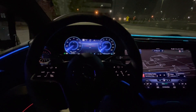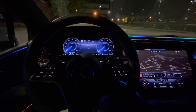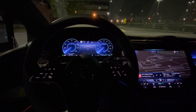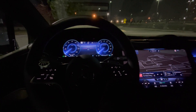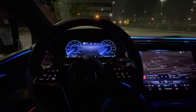Option one: Hey Mercedes. The car responds: how may I help you? Turn off my ambient lights. The car confirms: I'm turning off the ambient light. Hey Mercedes. How can I help? Turn on my ambient lights. I'm turning on the ambient light.